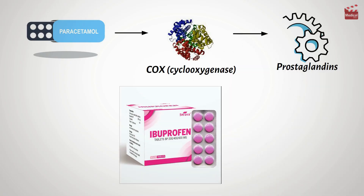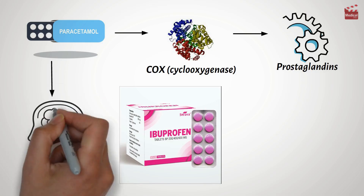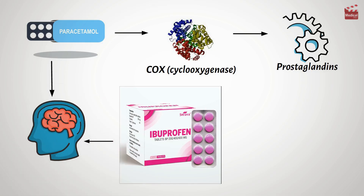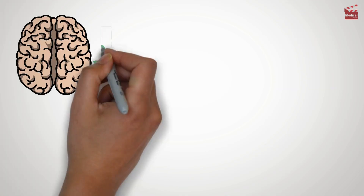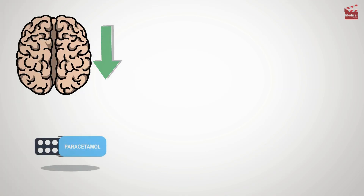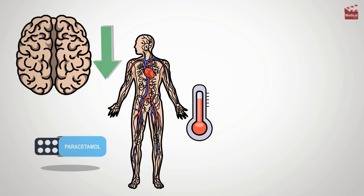But unlike some other drugs like ibuprofen, paracetamol works mostly in the brain, not throughout the whole body. By reducing prostaglandin levels in the brain, paracetamol tells the hypothalamus to lower the body's temperature back to normal.